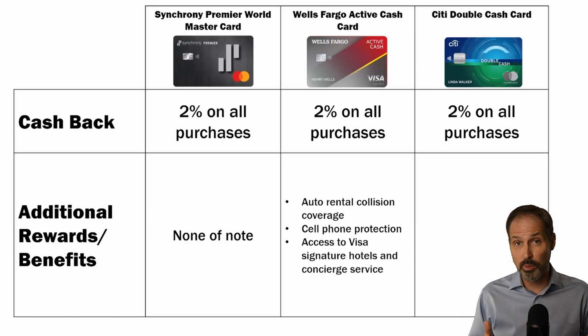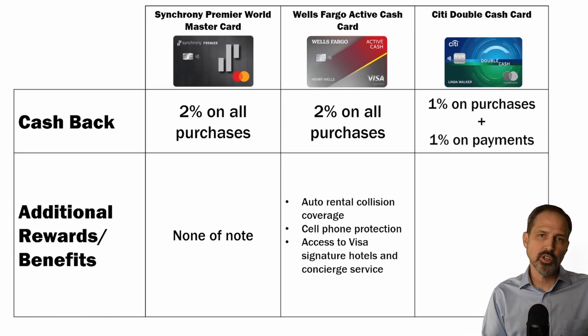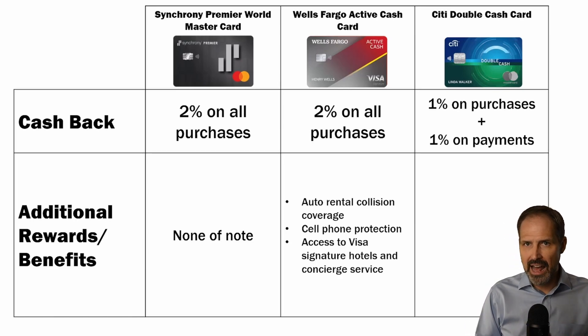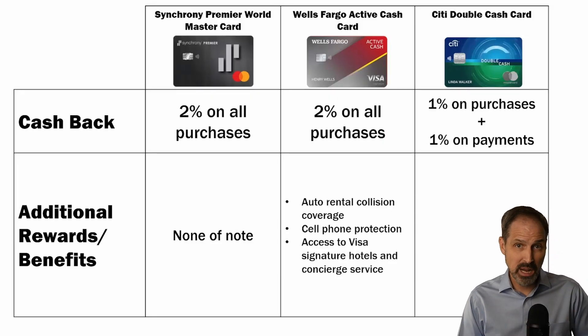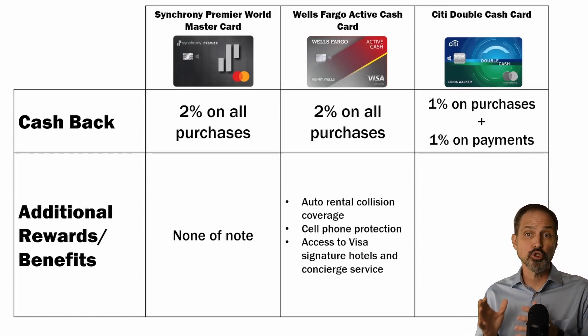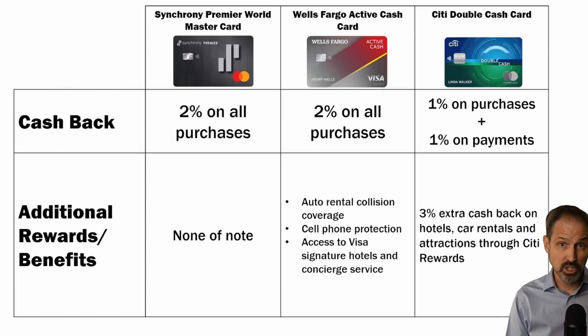The Citi Double Cash Card is a 2% card as well, but it's a little bit different. You get 1% at purchase and 1% at payment. This really shouldn't matter a lot as long as you pay the card in full every month. Paying your balance in full every month — not just the minimum required payment — will make sure you're getting the most out of your credit card and not building up debt. The Citi Double Cash Card also lets you book travel and other items through Citi Rewards, earning an extra 3% cash back for hotels, car rentals, and attractions — that's 5% cash back in total on those purchases.